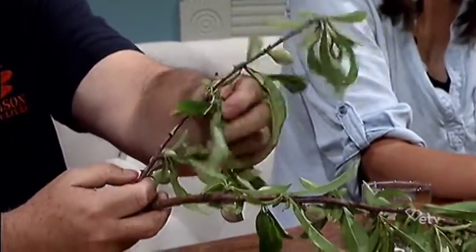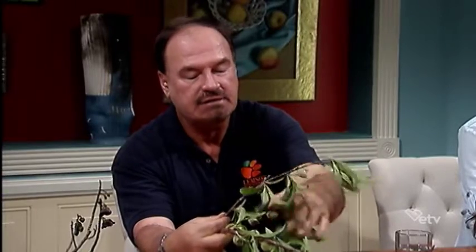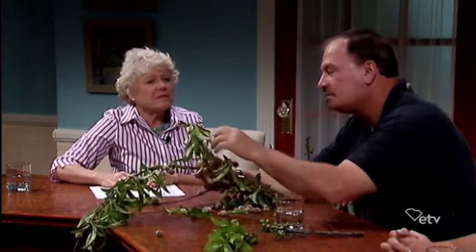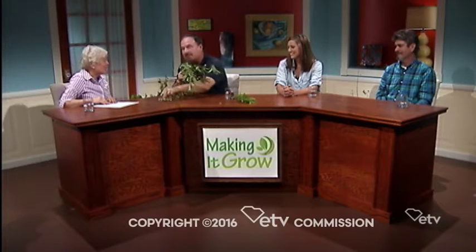It depends on how much leaf area you have on the tree, but you can leave three, but probably in this case I would just leave two again. Err on the side of taking an extra one off if you want large fruit. If you want golf ball sized fruit, then you leave those. Thank you for that very informative demonstration. Actually, you can pickle these, which some people do.